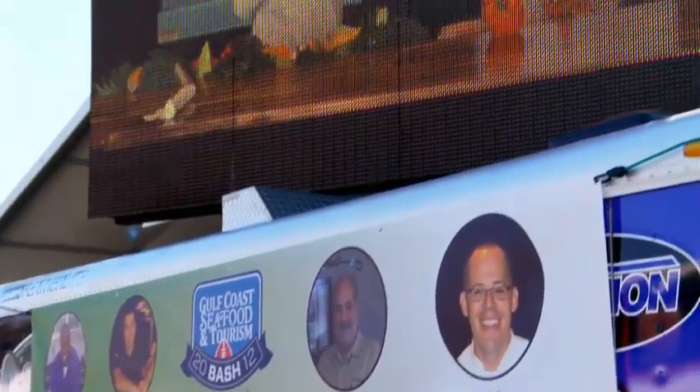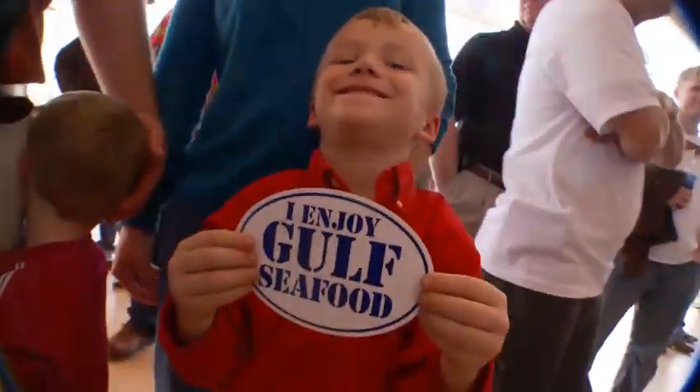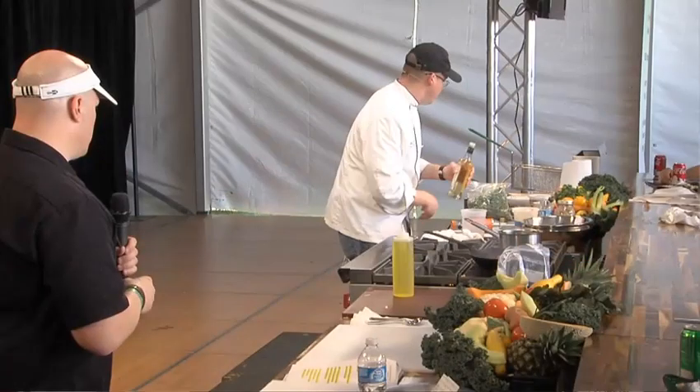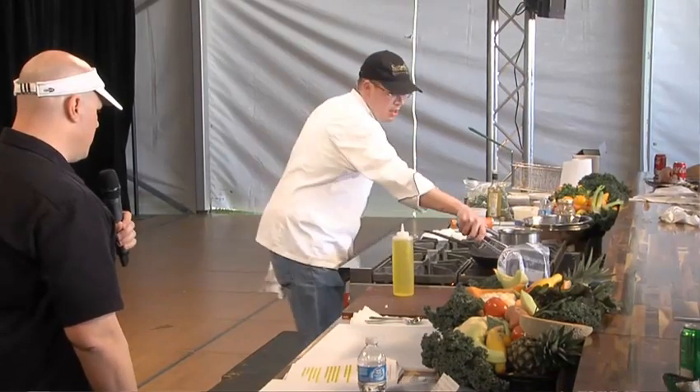The Gulf Coast Seafood and Tourism Bash presented by BP — it's a celebration of the seafood of the Gulf, the abundance and delicious flavor of seafood that comes from the Gulf of Mexico. The whole Gulf Coast has a very unique character, and having an opportunity like this to do demonstrations reminds the people who live here what a great asset they have in Alabama seafood. And as visitors go back to other parts of the country, they can tell everybody what great seafood and what a good time they had in Mobile, Alabama.